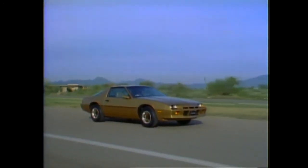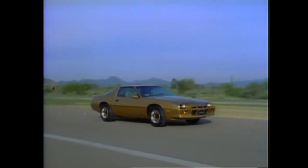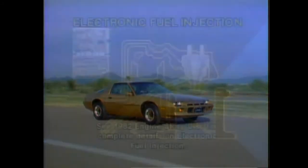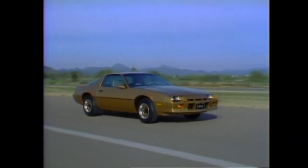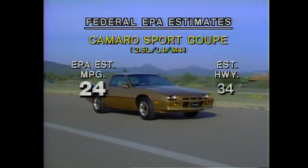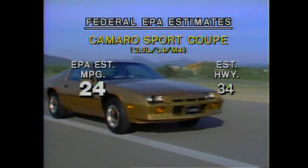Standard on Sport Coupe is a 2.5-liter four-cylinder engine equipped with electronic fuel injection — a breakthrough in fuel metering systems for gasoline engines. It controls fuel flow a minimum of 80 times per second, responds to changes in engine operating conditions for performance, and contributes to fuel economy. Also standard is a manual four-speed transmission. This combination helps produce the most fuel-efficient Camaro ever, with EPA fuel economy estimates of 24 city and 34 highway.